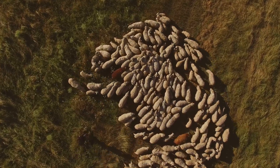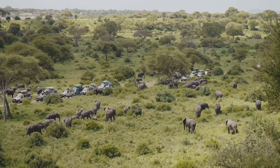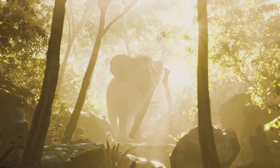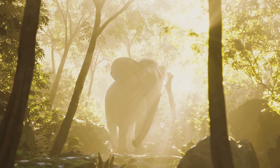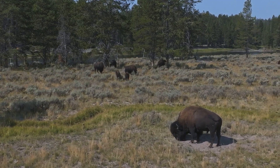Now let's talk about size. Mammoths were huge — some of the largest land mammals that have ever walked the Earth. An adult woolly mammoth could stand up to 11 feet tall at the shoulder and weigh as much as 10 tons. Their size not only provided them with a means to reach high vegetation, but also acted as an efficient way to retain body heat, essential in the freezing Ice Age environment.